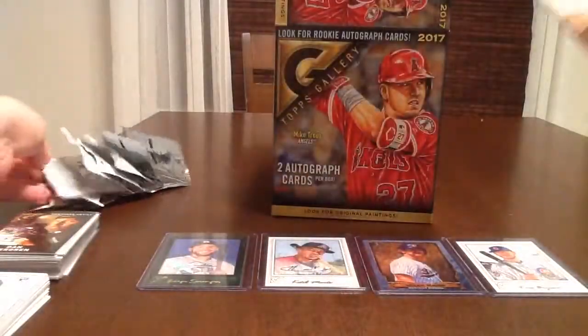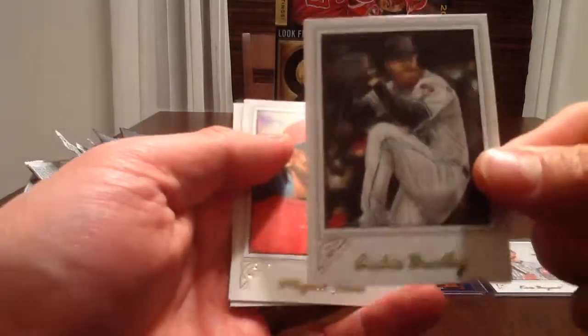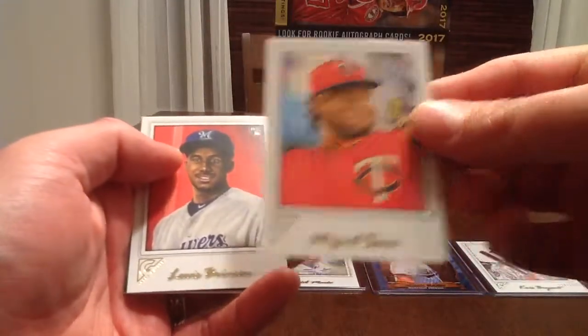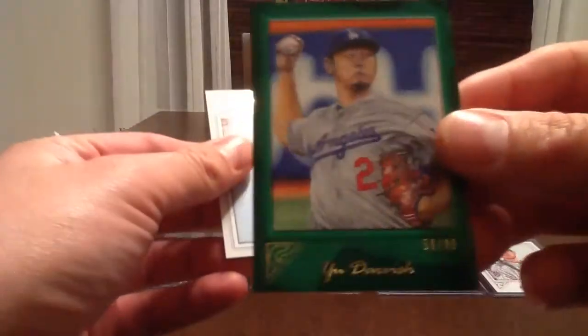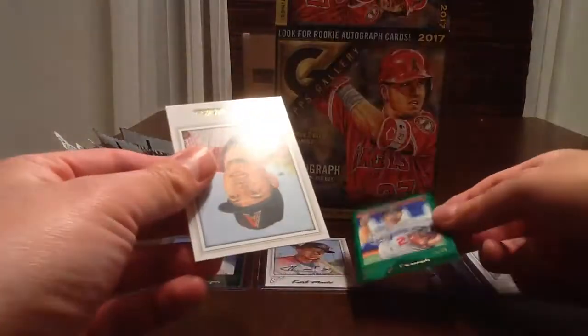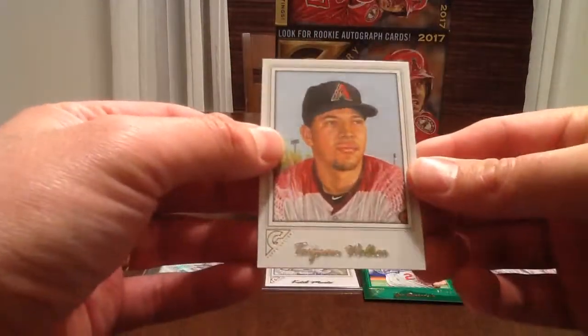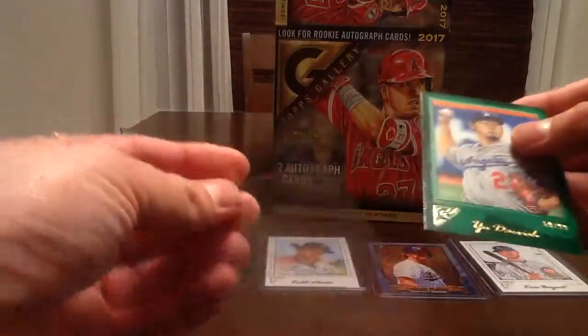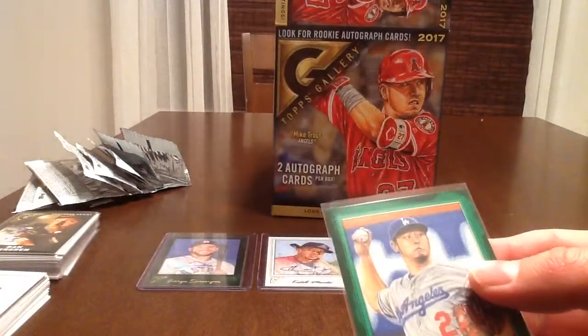Not expecting any more hits out of this box since we got all our autos in the first box. We've got Archie Bradley, I do see a color in the back — Miguel Sano, Louis Brinson, and a Green Parallel Yu Darvish numbered 59 of 99. So that's nice. And Taiwan Walker. We're going to get a penny sleeve for the Darvish card — it is a Green Parallel, so we'll put it in a top loader.